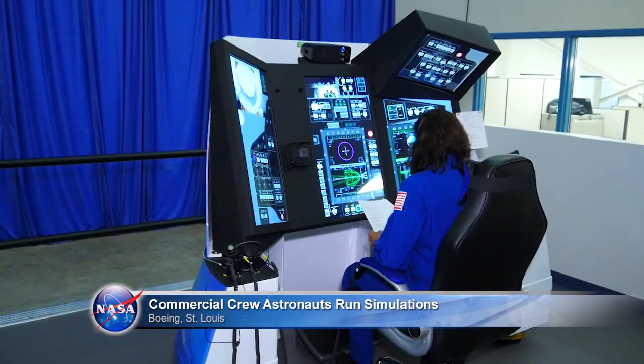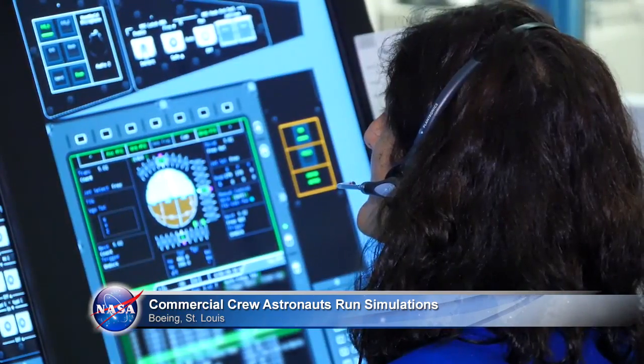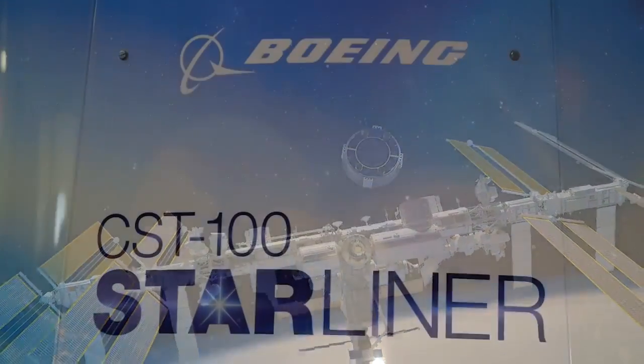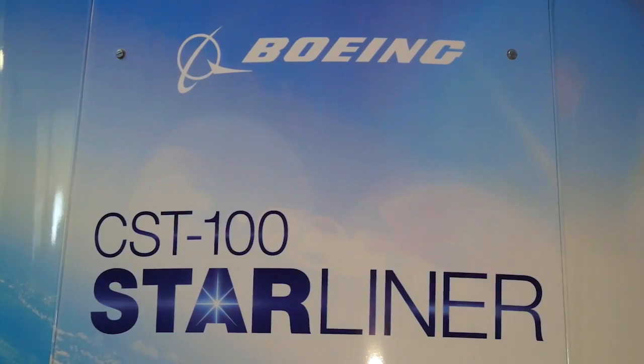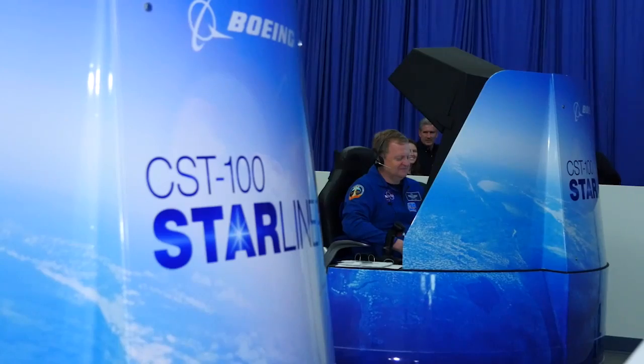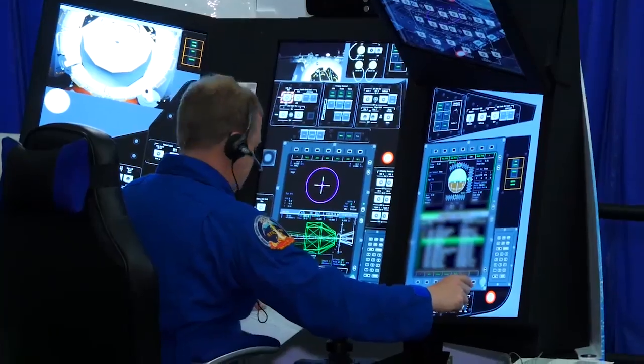New simulators are helping astronauts train to fly the next generation of American spacecraft to the International Space Station. They are being developed as part of NASA's Commercial Crew Program. Boeing built two Park Task trainers in St. Louis that mimic the controls of the company's CST-100 Starliner.